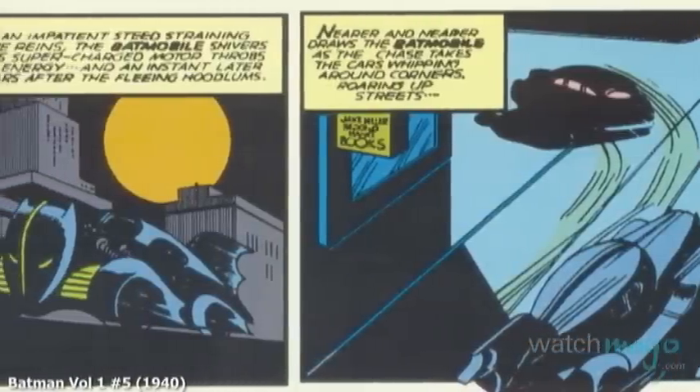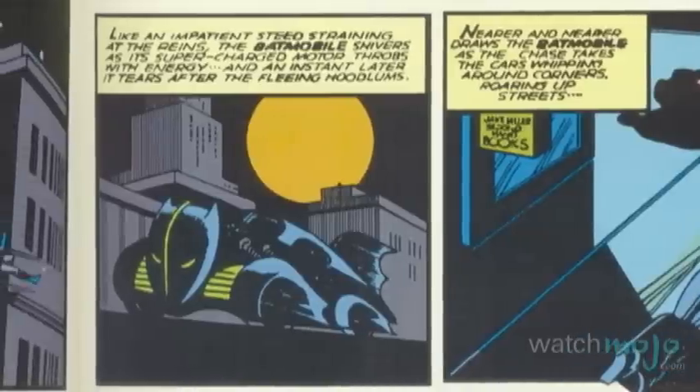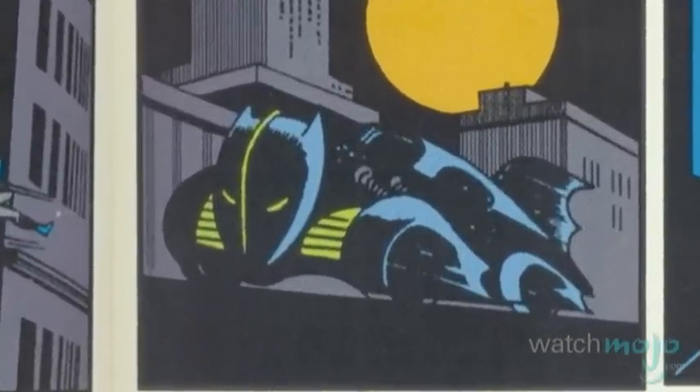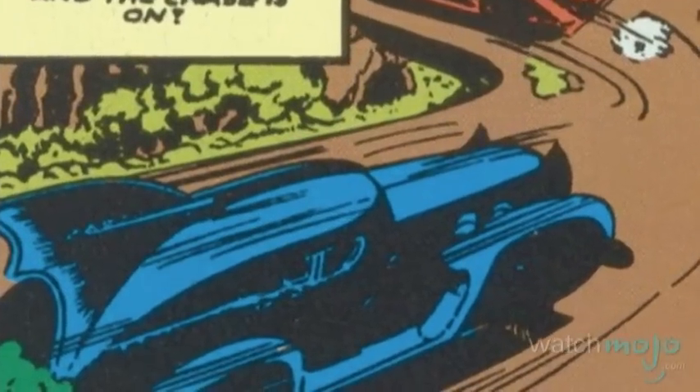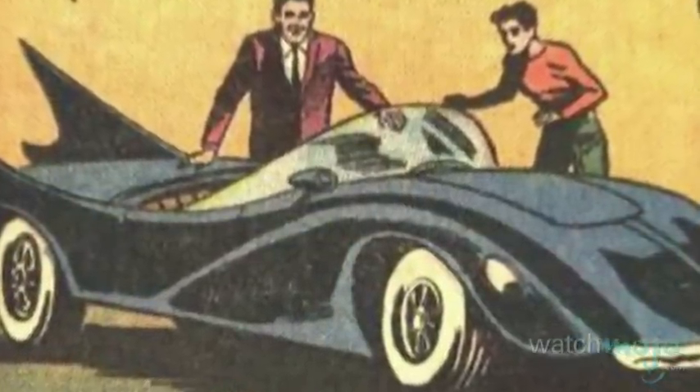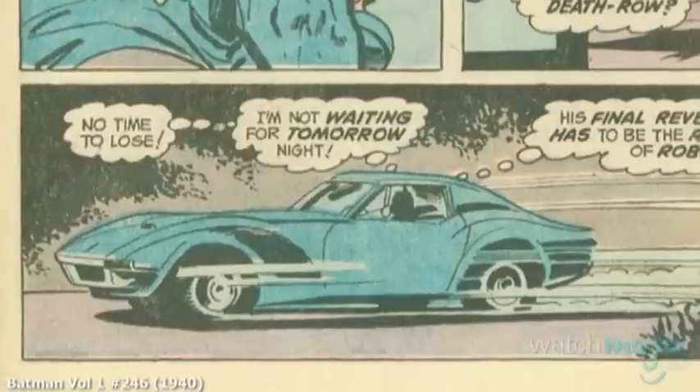Following its initial appearance, Batman's ride was overhauled several months later when it reappeared in Batman issue number 5. Now black in color, it became equipped with fender skirts to protect the tires, armored panels, a fin, and even a bat head shaped battering ram. Despite the major leap in design, it would continue to be reinvented regularly, due to different artists adding their own interpretations of what the car should be.